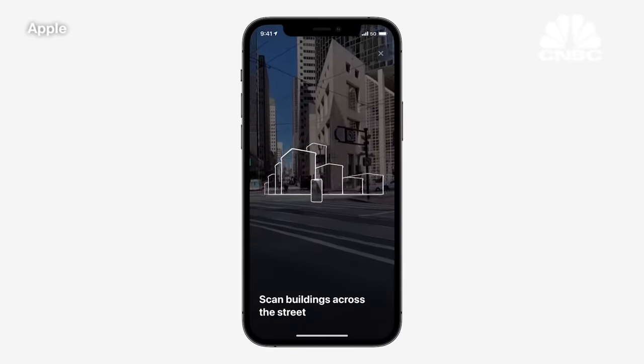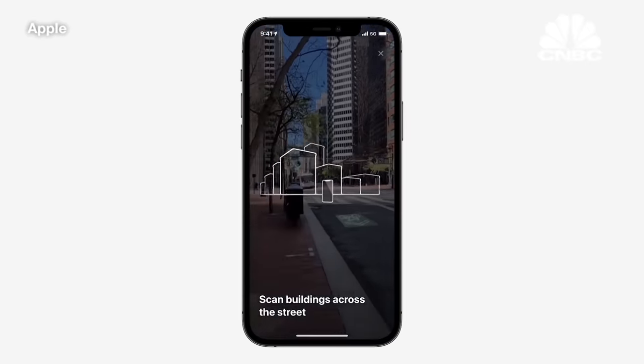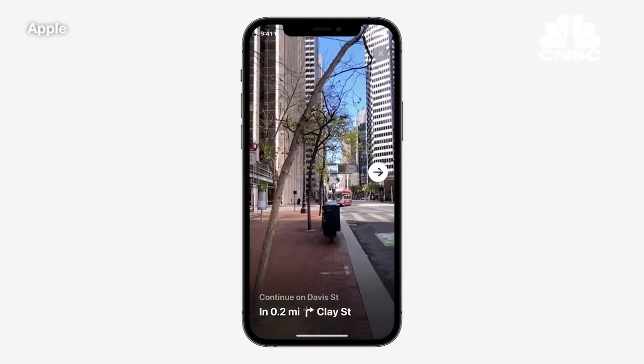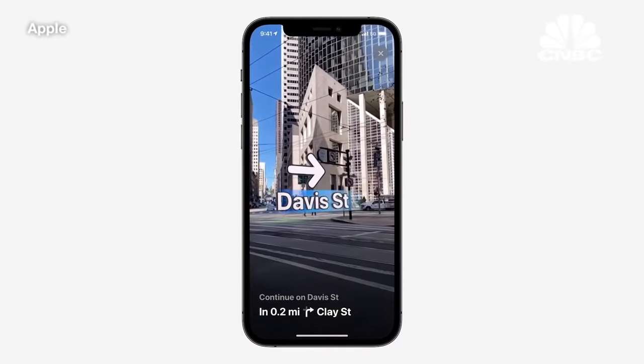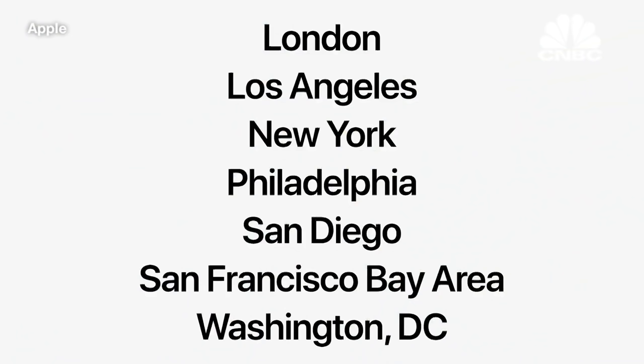And if you've ever exited a station unsure of which direction you need to go, Maps will help get you back on track. Simply hold up your iPhone, scan the buildings in the area, and Maps will generate a highly accurate position, delivering detailed directions and augmented reality to help you complete your journey. We're launching this beautiful new three-dimensional experience in these cities by the end of 2021, with many more to come next year.